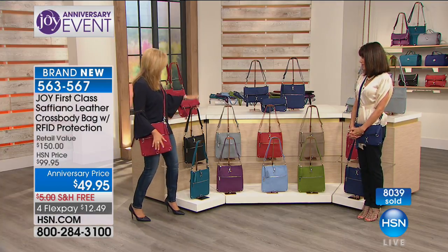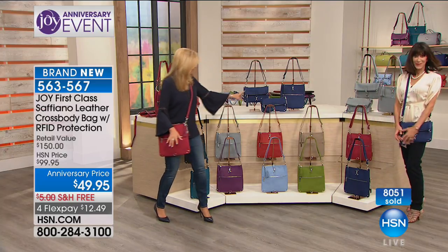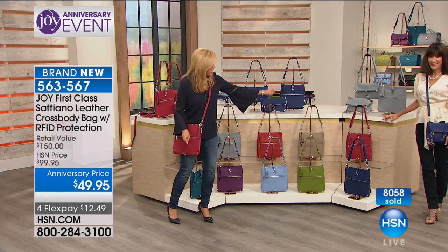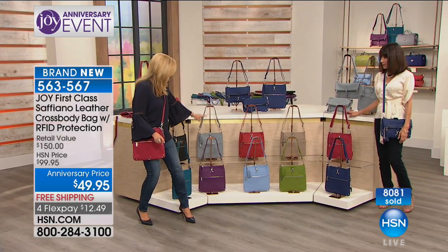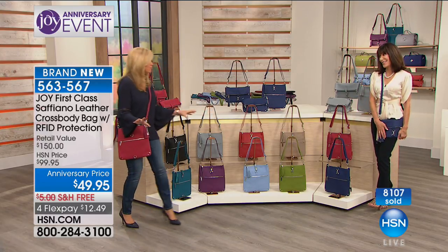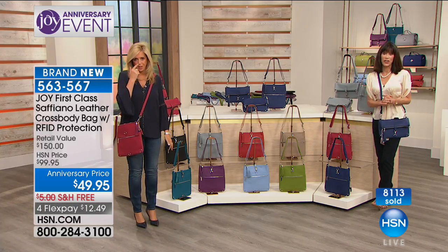So we have black, platinum, red, taupe, cabernet, navy, the green olive, and the eggplant purple — that's it. Not many, but a handful of some of them. Get on the phone. They're all RFID protection.